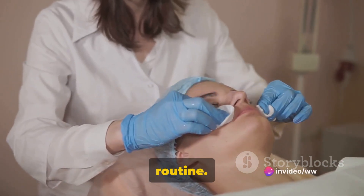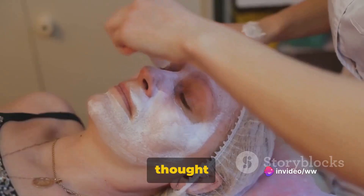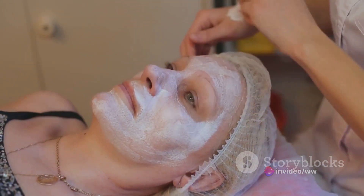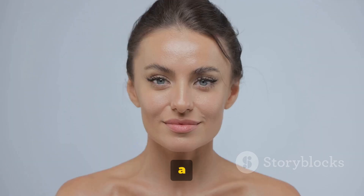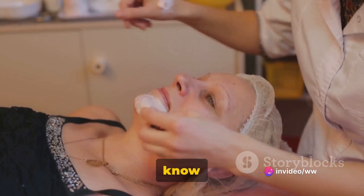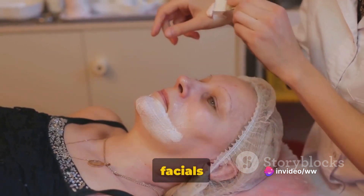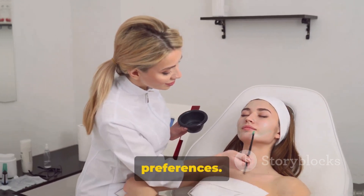Pause for a moment and think about your skincare routine. How often do you show your skin some love? Have you ever thought of treating yourself to a facial? A facial is more than just a pampering indulgence — it is a way to keep your skin healthy, radiant, and youthful. But did you know that there are different types of facials to choose from, each designed to cater to specific skincare needs and preferences?